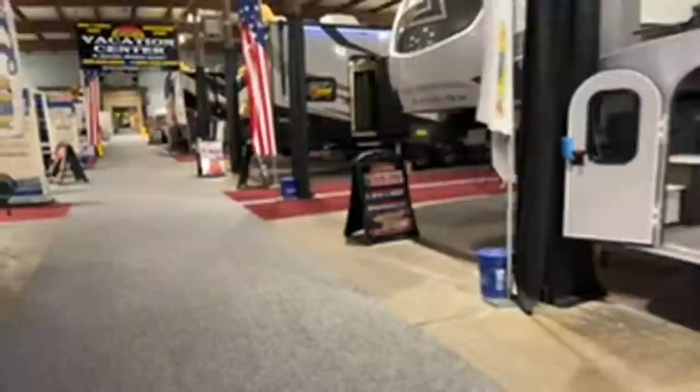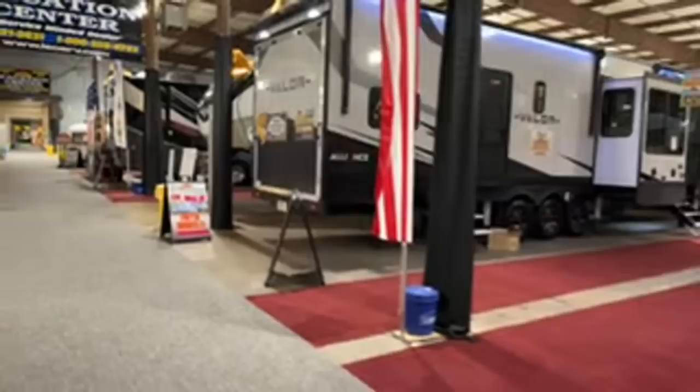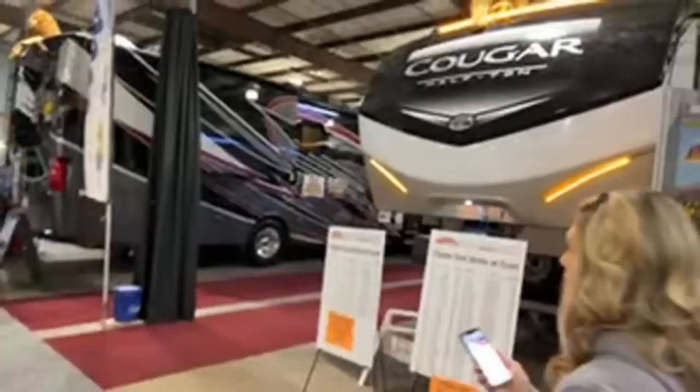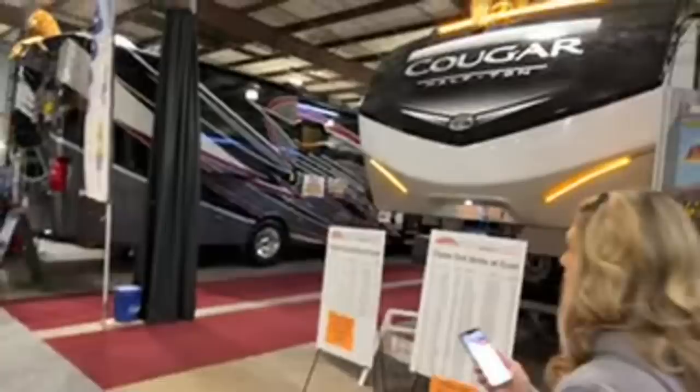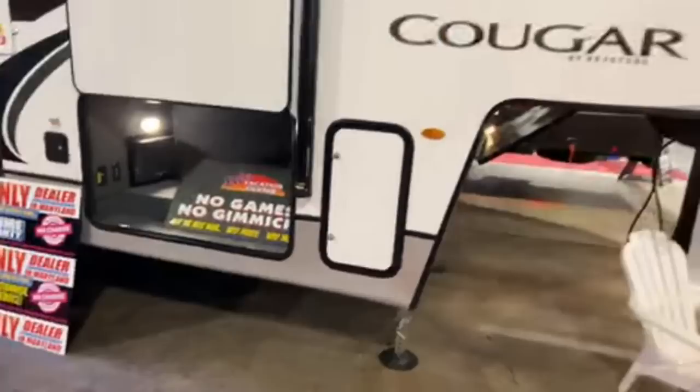Somebody said they want fifth wheels. We were going to go to the Jayco fifth wheels but we can't go in there. We have some Cougars here — these are Leo's. There's the Cougar half ton. Then we've got some motorhomes on our left here also — these are a little smaller, but you get a lot in your little package.